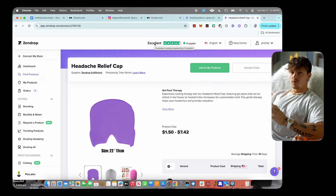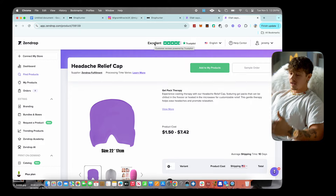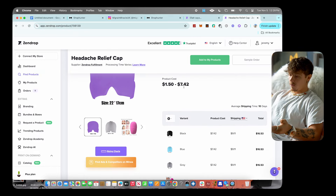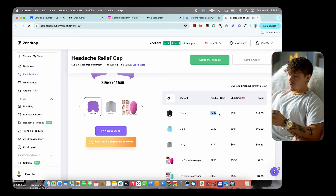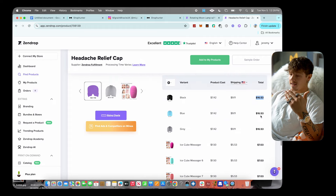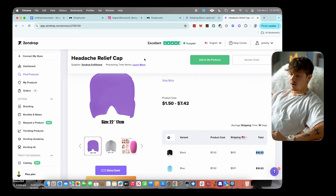If we head over to Zendrop, which is the supplier you want to use for drop shipping, they actually have this product. They're selling it for $1.50 to $7.42 — so $7.42 is the product cost and shipping is around $9, putting you all-in at about $16. You could easily sell this for $29.99 all day, making two times what the product cost you, which is great.